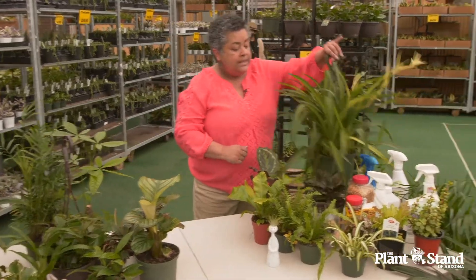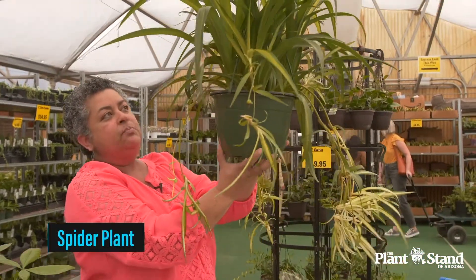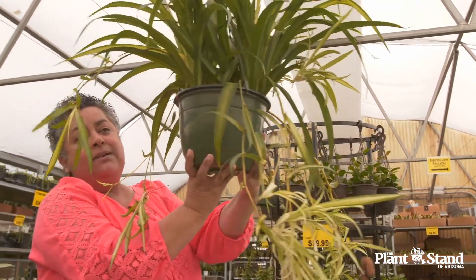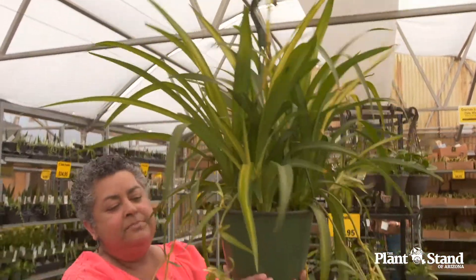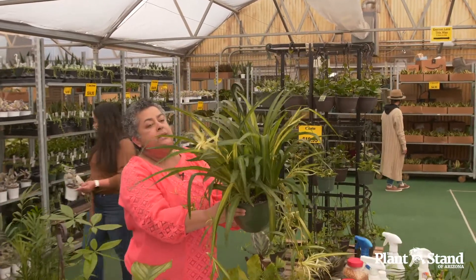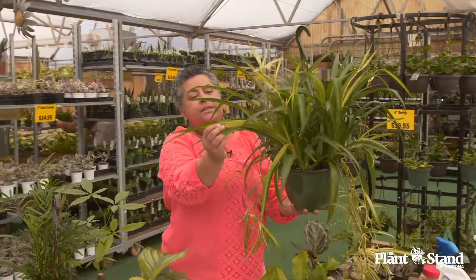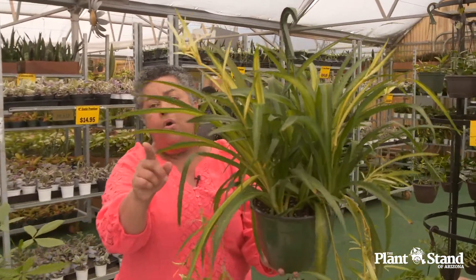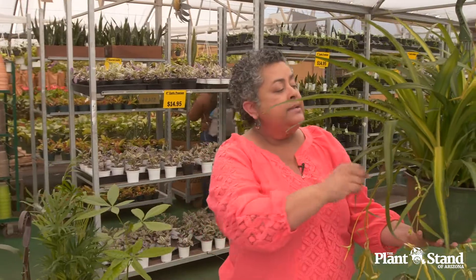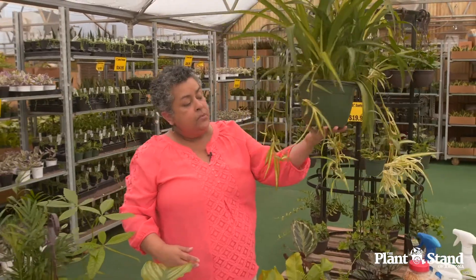If you want to go a little bit bigger, here we have a spider plant — look at these babies it's throwing off. This is an eight inch pot hanging. These little babies will definitely be tempting for any cat or even a dog to hit with their paw or maybe take a bite out of, but that's no problem — they are pet friendly. They come in different varieties: with variegation white in the middle, on the outside, or all green too. I'm going to get one in a six inch pot, but they have really nice eight inch pots here if you want to go bigger. Look how healthy that is with those babies.